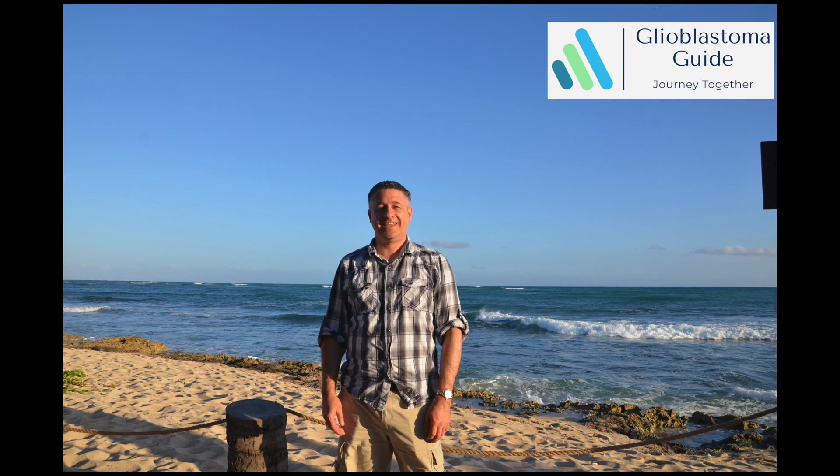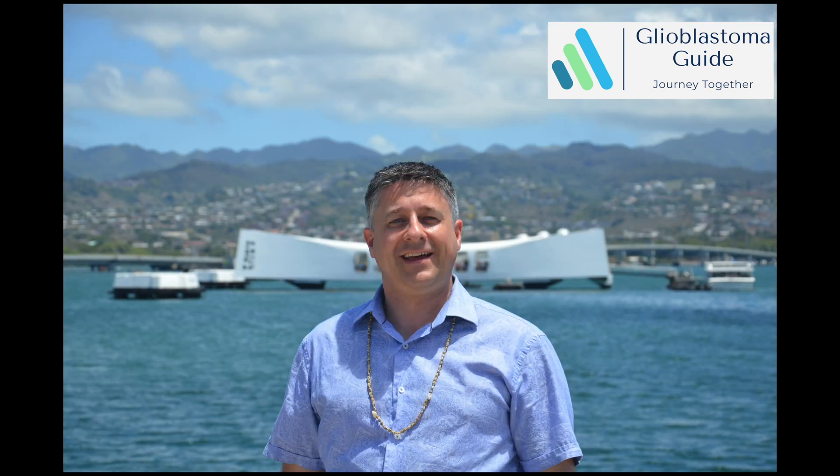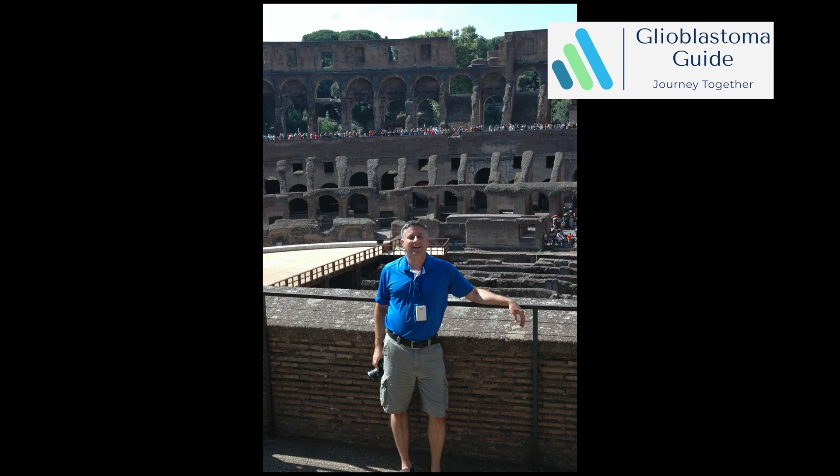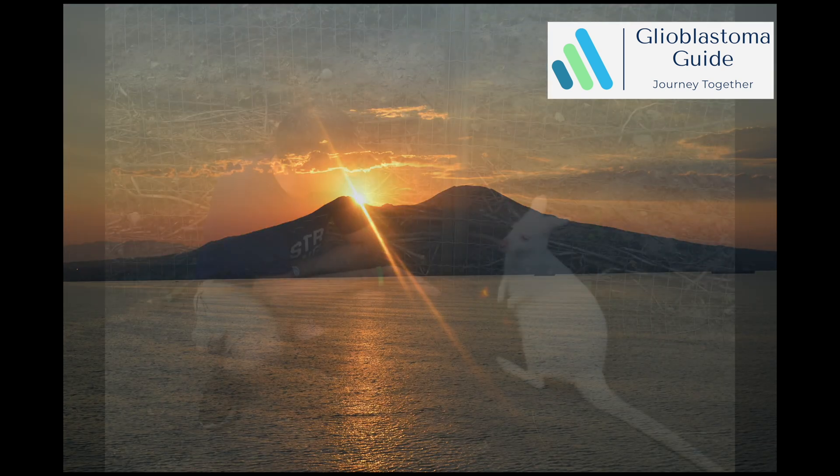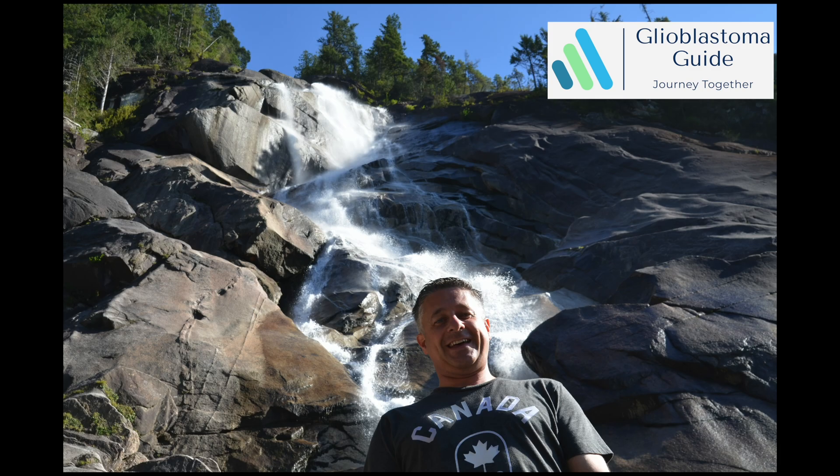Hello there. I'm Ted Taylor and I have glioblastoma multiforme, known as GBM. I know how devastating it is to hear this news firsthand, and I relate to you. So I make videos about GBM and what I have learned to share with you and your loved ones.